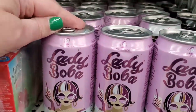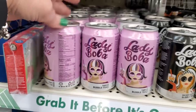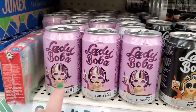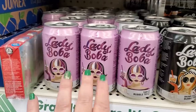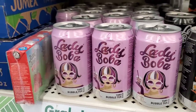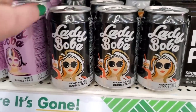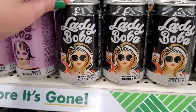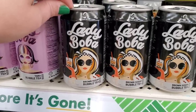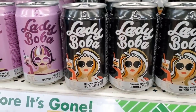We've seen the Madam Hung Lady Boba taro bubble tea before, which is super gorgeous. But now I'm finding another flavor — brown sugar bubble tea! This is probably going to be even better. I've already tried the taro and love it. If you love boba tea, you will love these for $1.25 — boba tea is really expensive to get out and about.